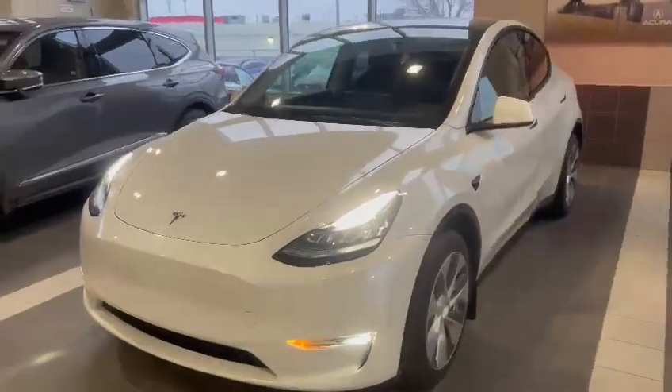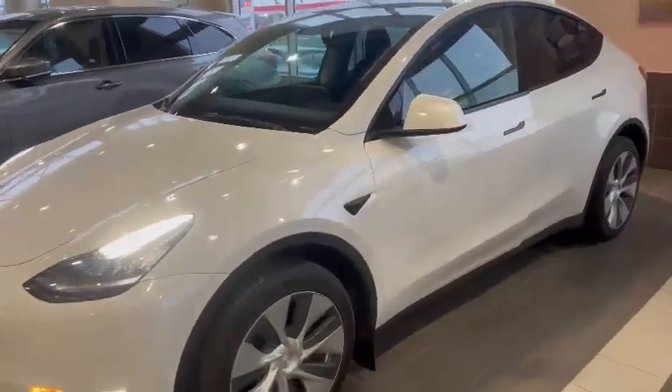Hey Sandeep, my name is Nick. I'm here with Southview Acura. Just wanted to thank you so much for inquiring on this 2023 Tesla Model Y.